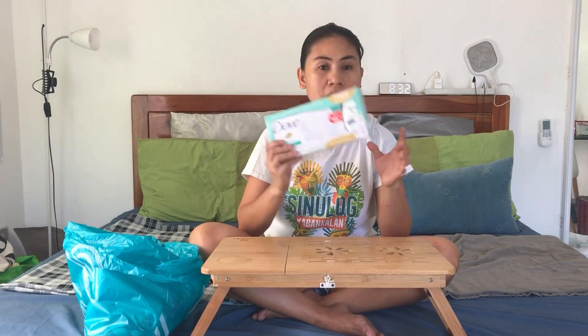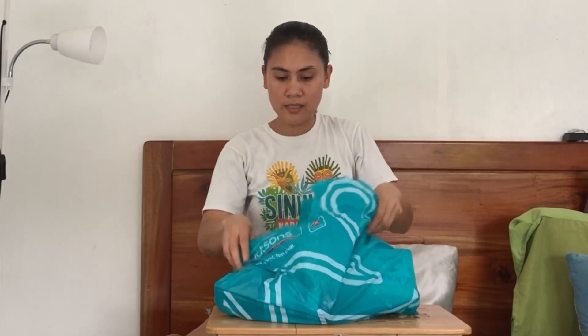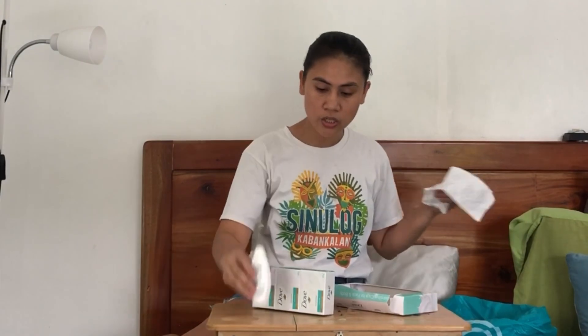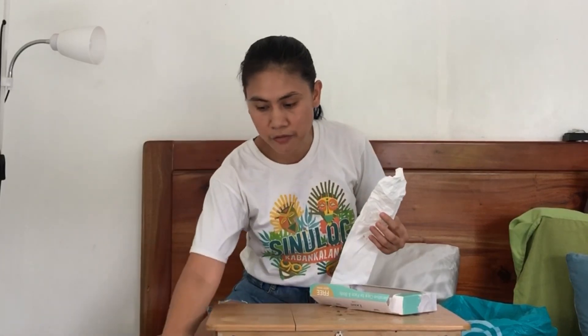I think four bars. Okay, so we're going to continue here for today's video — this is a Watson pouch from yesterday. So first in the pouch is Dove Sensitive Care for face and body. This is three bars plus a free body wash. The price of this is P222 — three bars and a free body wash.